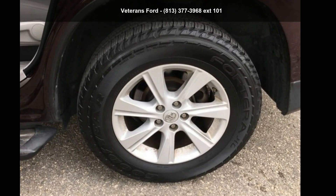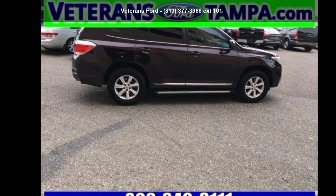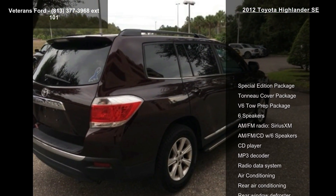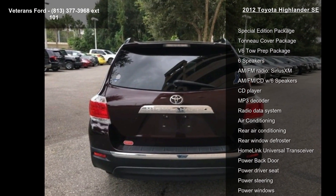Imagine yourself in this Toyota 2012 Highlander SE. If you are looking for a first-rate auto, this one could be yours today. This vehicle comes with a reliable 6-cylinder engine, connected to a smooth-shifting automatic transmission.